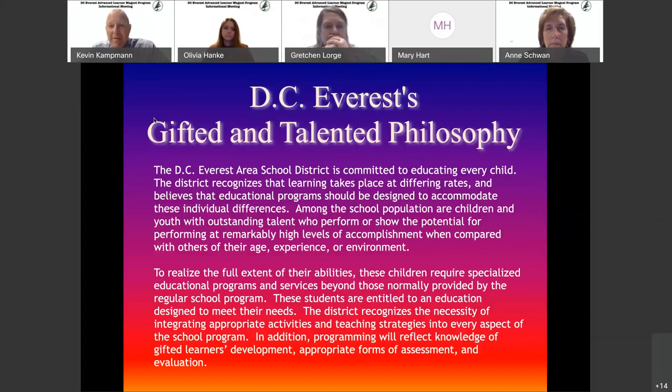The program is different than what we would do in our traditional classrooms, but at the same time they're still kids — still 8, 9, 10, 11 year olds. So in that part, we try to keep the other aspects of school very much the same.